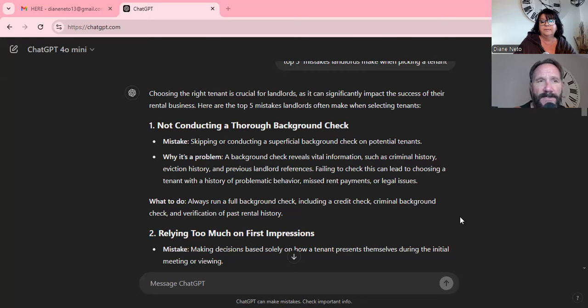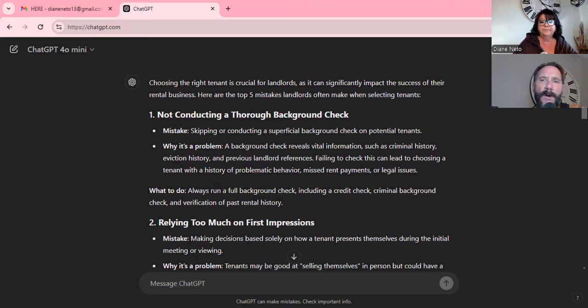Number one: new investors try to save money and do it themselves — they place the tenant themselves. They've never done this before but they want to save a month or two months' worth of rent, so they just fill the vacancy. They're in a rush to fill it. That doesn't work out well. You can't deviate from a screening process.